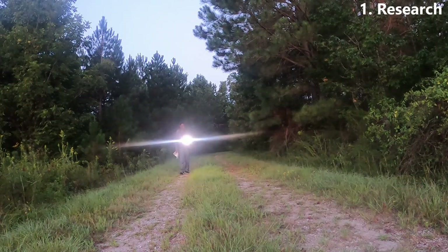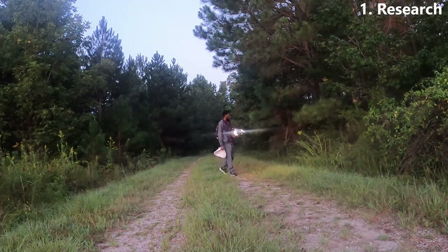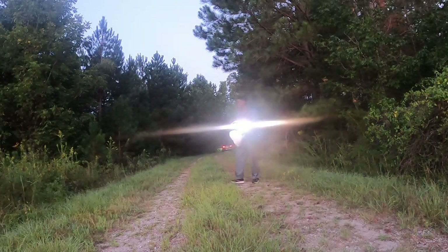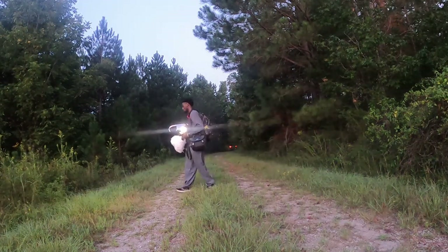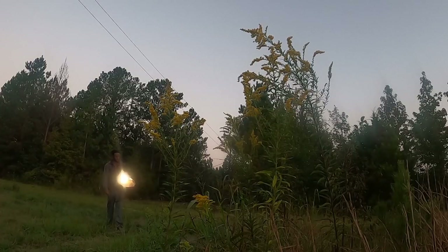Tip number one is to do some quick research on the subjects you photograph. This is important because doing research will help you get a better understanding of the species you photograph. Since insects and bugs are the most diverse group of organisms in the world, you'll find out that each species behaves differently.